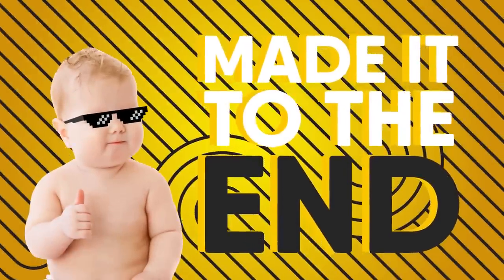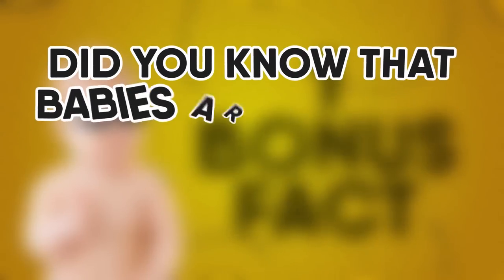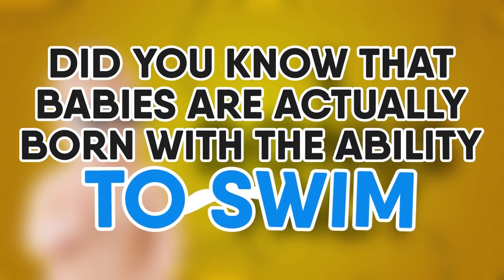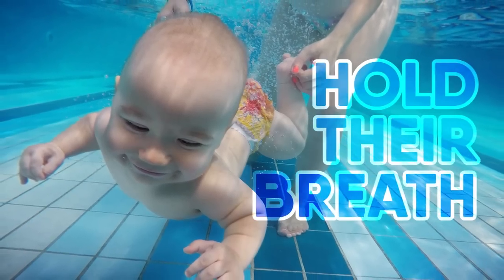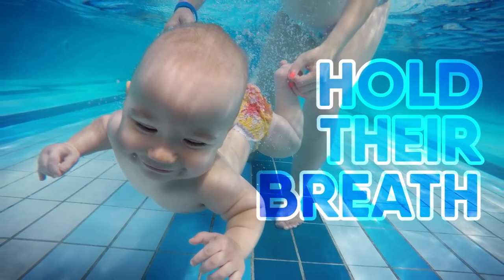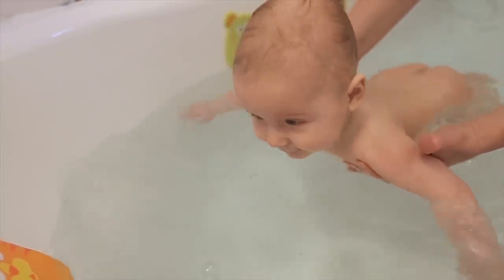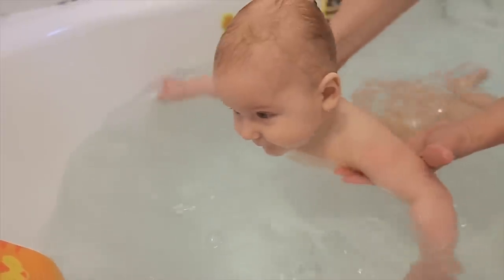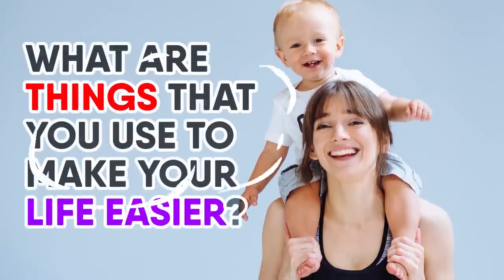Now that you've made it to the end, here's one bonus fact that might surprise you. Did you know that babies are actually born with the ability to swim? Newborns can naturally hold their breath while they're underwater, and they can even splash around using their arms and legs — innate skills that all babies possess. What are things you use to make your life easier? Let us know in the comment section below!